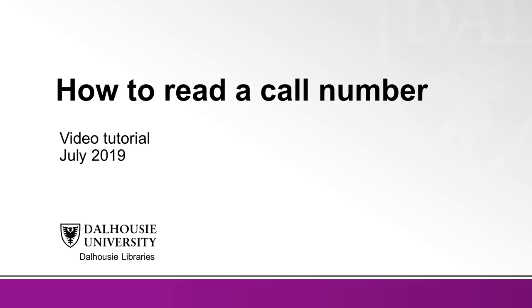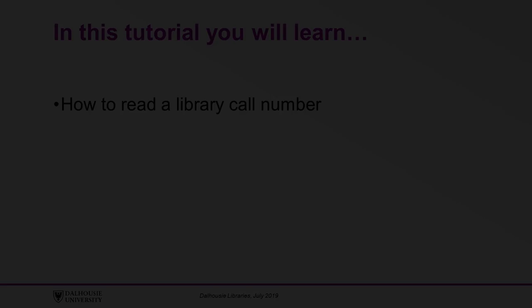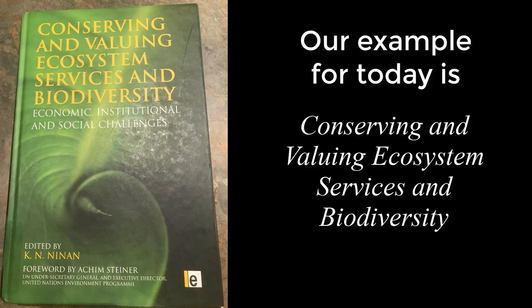So you found a book in the library catalog — now what? Today you will learn how to read a call number in just a few minutes. We will use the book Conserving and Valuing Ecosystem Services and Biodiversity as our example for today.